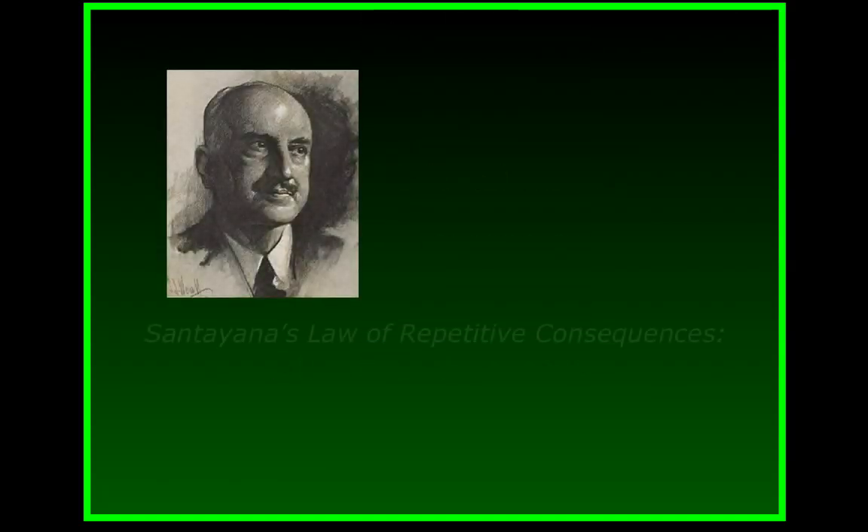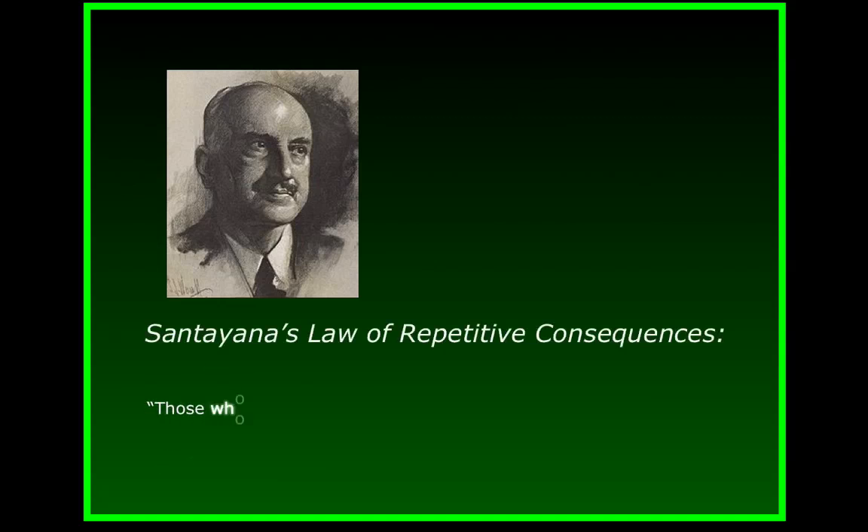Remember what George Santayana said: those who cannot remember the past are condemned to repeat it.